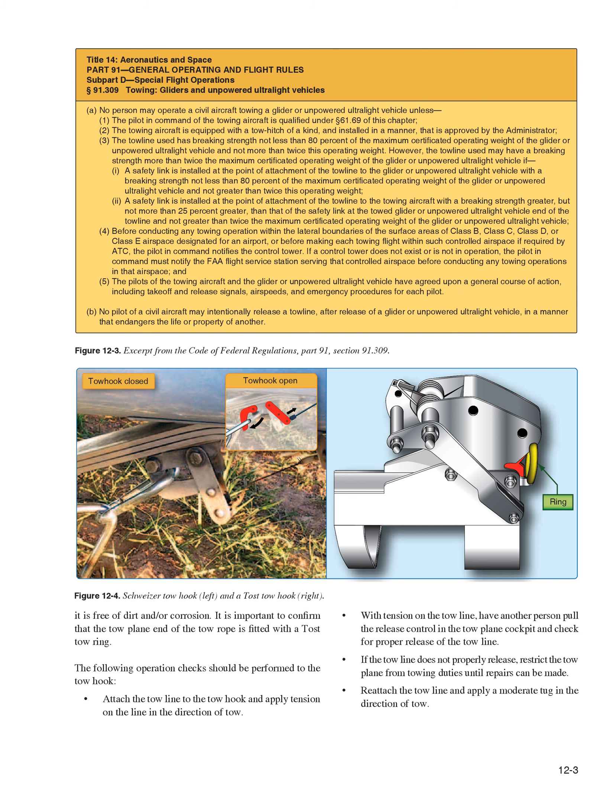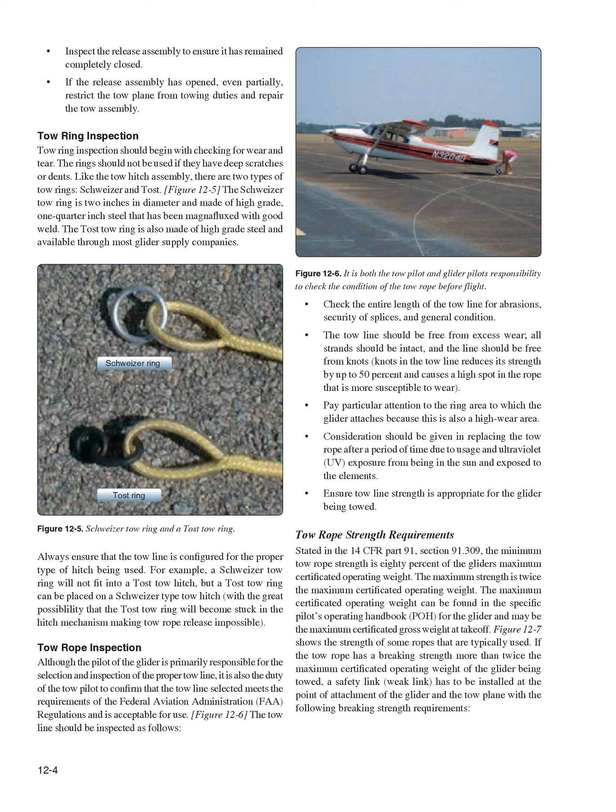Operational checks at the Toast tow hook: Attach the tow line to the tow hook and apply tension on the line in the direction of tow. Have another person pull the release control in the tow plane cockpit and check for proper release of the tow line. If the tow line does not properly release, restrict the tow plane from towing duties until repairs can be made. Reattach the tow line and apply a moderate tug in the direction of tow. Inspect the release assembly to ensure it has remained completely closed. If opened, even partially, restrict the tow plane from towing duties and repair the tow assembly.